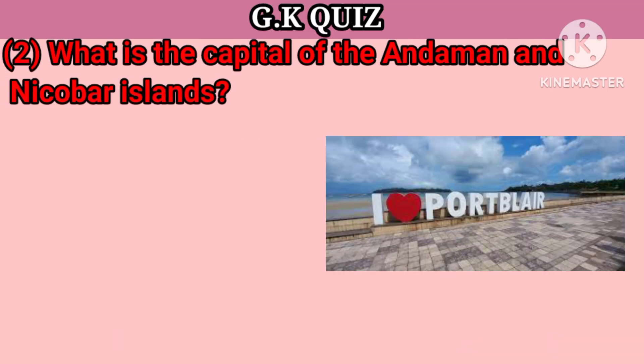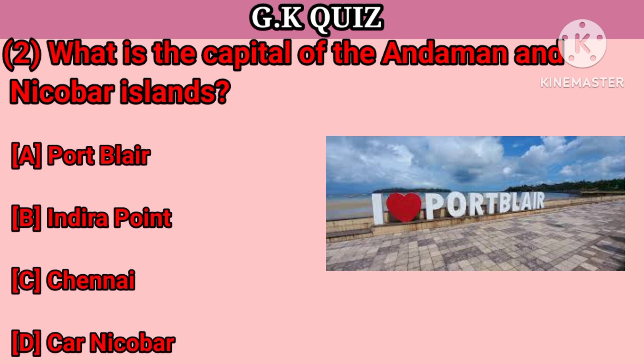Question number 2. What is the capital of the Andaman and Nicobar Island? Your options: A. Port Blair, B. Indra Point, C. Chennai, D. Car Nicobar. Your right answer is Port Blair.